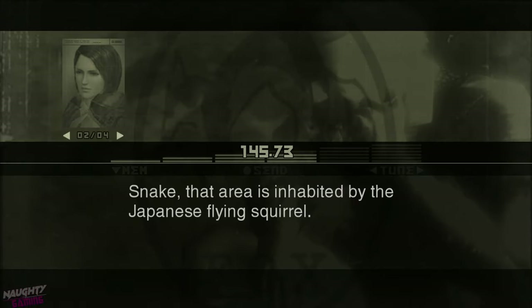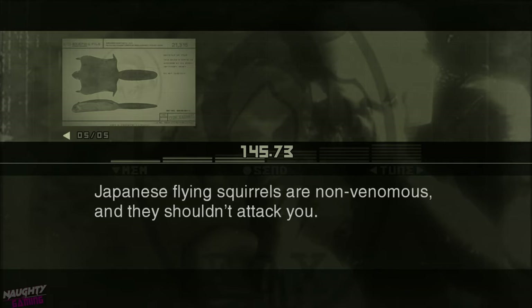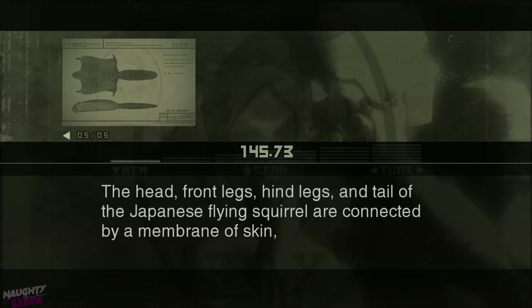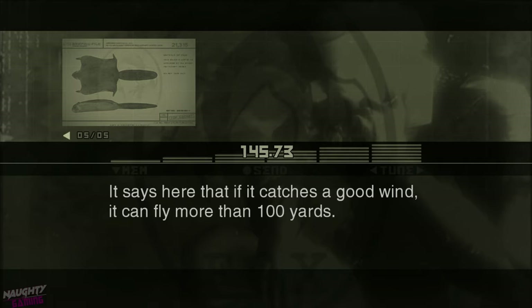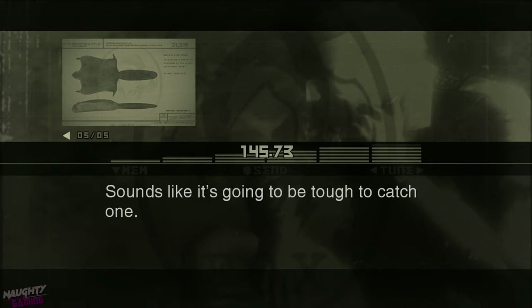Snake, that area is inhabited by the Japanese flying squirrel. Japanese flying squirrels are non-venomous, and they shouldn't attack you. The head, front legs, hind legs, and tail of the Japanese flying squirrel are connected by a membrane of skin, which allows the squirrel to glide from tree to tree. It says here that if it catches a good wind, it can fly more than a hundred yards. Sounds like it's going to be tough to catch one.